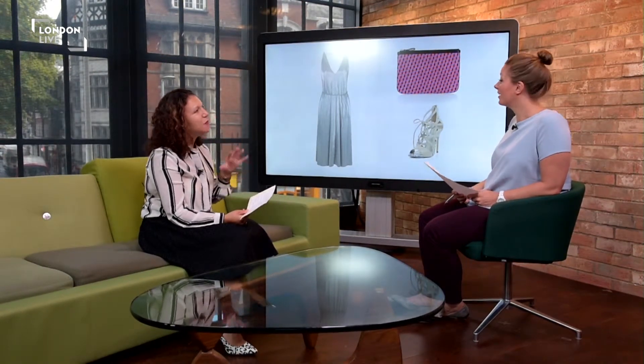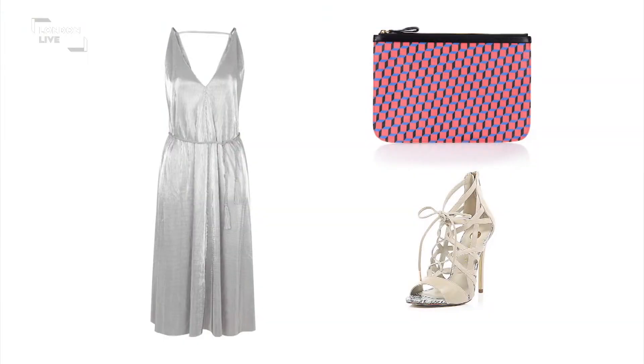So keeping it to one metallic thing. As we go on, I've put a few more metallics in — it depends how brave you are and where you're going. Because I think if it was the daytime, you probably wouldn't want to go too full on. But for this look, I've just kept it to the one piece.